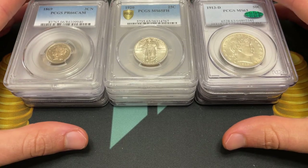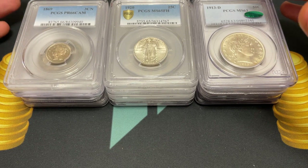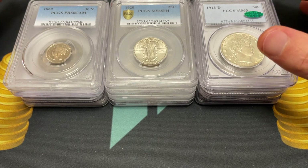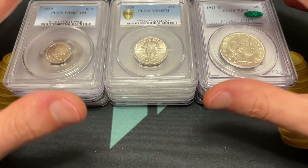Hello everybody, Christian from Treasure Town here, and I'm really excited about this video. I'm here with Drew from Kusha Collectibles down in Dallas, Texas — normally they're from the Houston area. They drove over and bought a bunch of coins today from a local dealer up here. So how much did you spend, Drew? Thanks for being here.